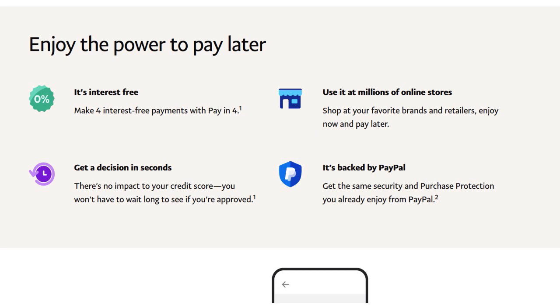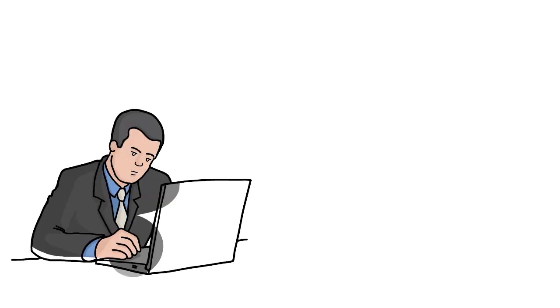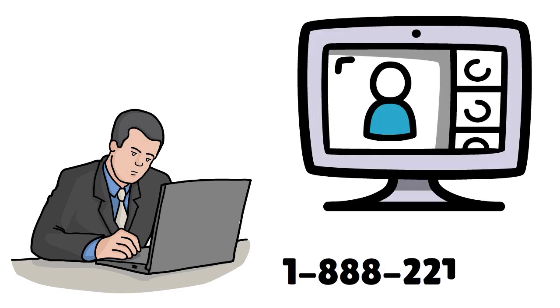If you don't find an answer on the FAQ page you can message PayPal or call customer service — calling is fastest. Log into your account first for the best experience, though you can call as a guest. The number is 1-888-221-1161, available Monday through Saturday 6 a.m. to 6 p.m. Pacific time.